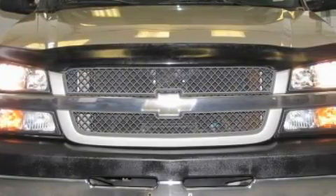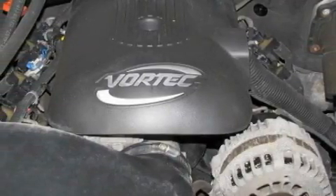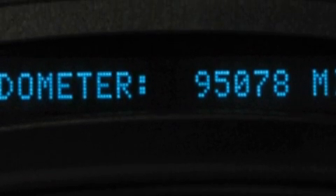This Chevrolet's list of numerous features includes a dual zone climate control system, a power outlet, airbags, a four-wheel anti-lock braking system, and this vehicle has just over 95,000 miles.